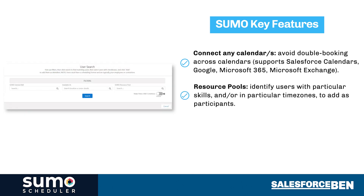Resource pools identify users with particular skills, or they could be in a particular time zone. If someone needs a subject matter expert, they can add the experts as participants to calls or meetings in order for them to support.